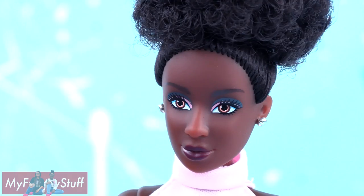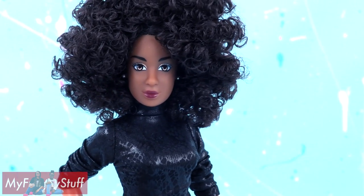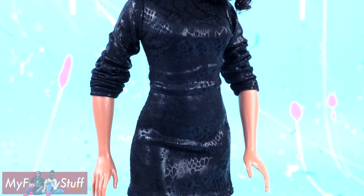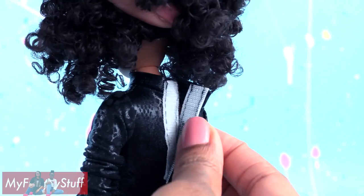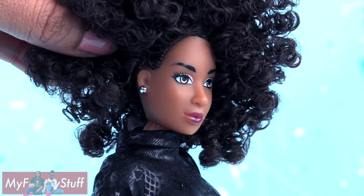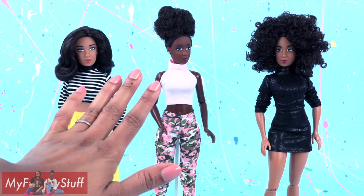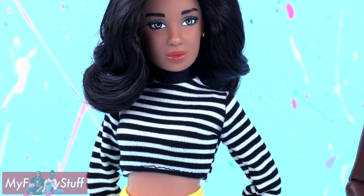Lynette wears her hair in an afro puff. She has pink eyeshadow to match her pink top and a deep purple lip. Mia is rocking a large curly afro with large soft curls. She has a neutral eyeshadow with a plum lipstick, wears a black printed dress with a high collar and long sleeves that velcros in the back, and comes with a pair of black heels. All of these Fresh Dolls have earrings and can move at the head, shoulders, elbows, hip, and knee. I am loving the new look for Mia and Lynette and I am absolutely in love with Elena's outfit.